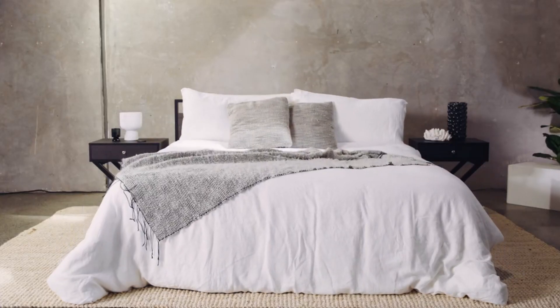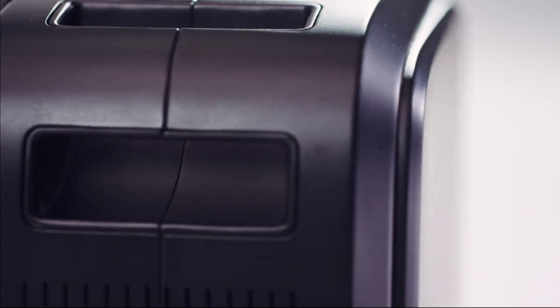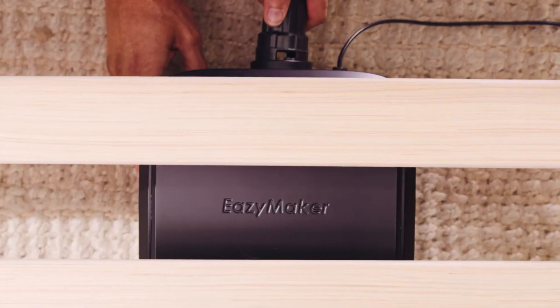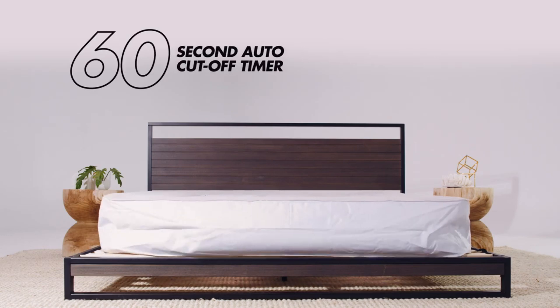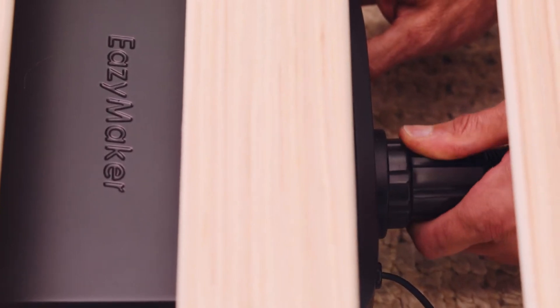Lifting mattresses weighing up to 1,000 pounds is no problem for the EasyMaker, which works with beds of any size. A sturdy 1mm flocked PVC bladder and an 800W air pump make it ideal for long-term use. It also features a timer that deflates the bladder automatically after 8 minutes and an auto-cut-off feature. Easy to use, safe, and convenient.